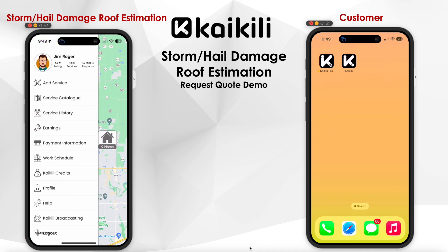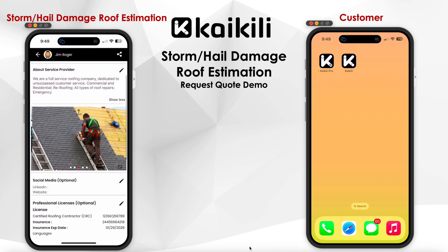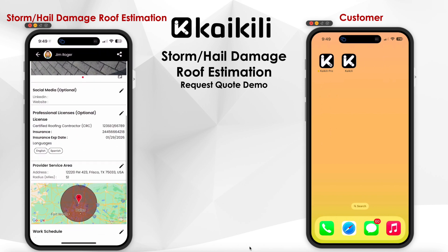Here is the Kaikili provider mobile platform. Jim is a roofing inspector who has created a service profile that includes a description, service area, professional certifications, and work schedules.